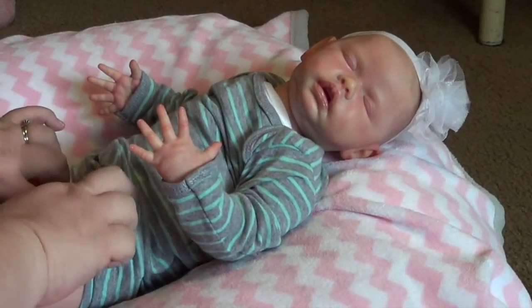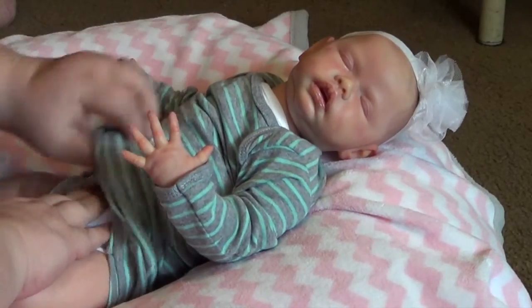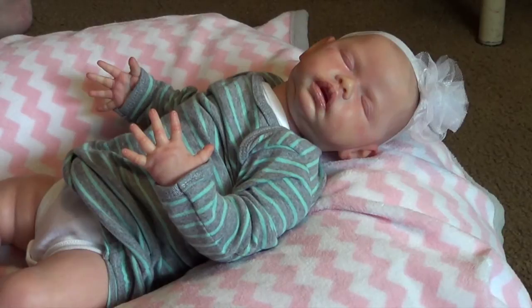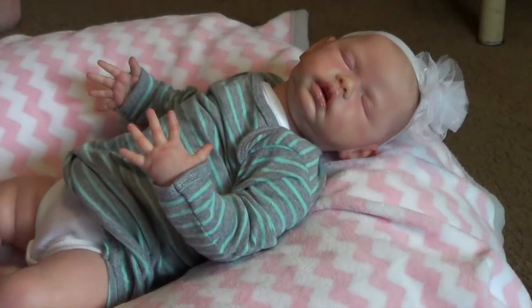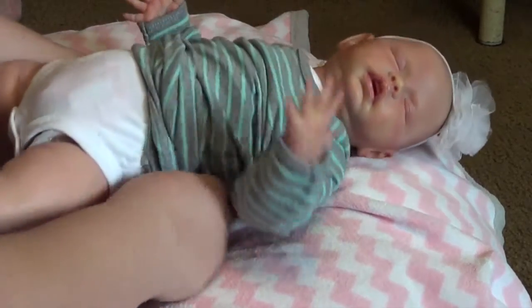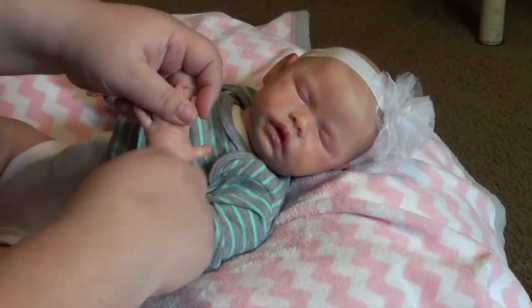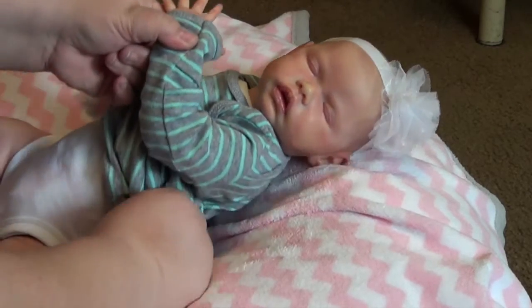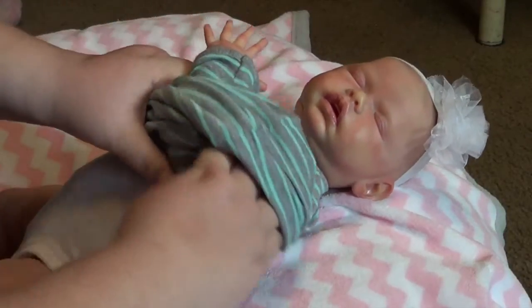I have white onesies for them but I think I'm just gonna keep this white onesie on to protect their clothing. It's gonna be a little hard to get off because of the elastic, but she has a matching blanket to this gown. So cute.